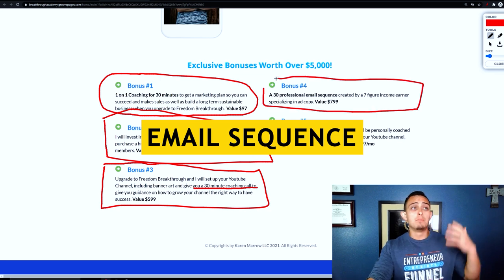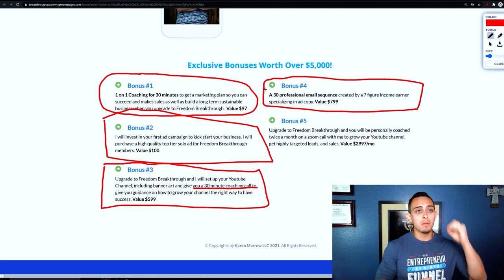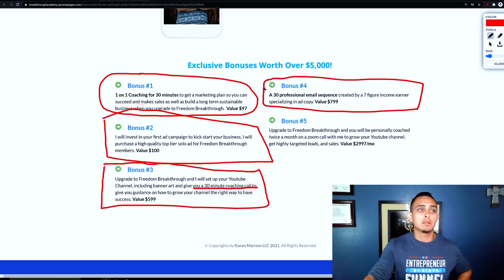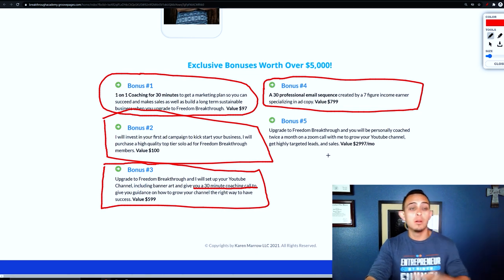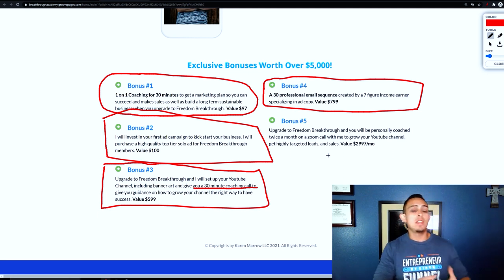She does give an email sequence as a bonus since she's been doing this for a while. But the biggest thing is that she's offering coaching as a bonus. The last one is: 'Upgrade to Freedom Breakthrough and you will be personally coached twice a month on Zoom.' That is honestly such amazing value — she's literally giving you her time when you buy Freedom Breakthrough through her. That's why she's one of my top affiliates.